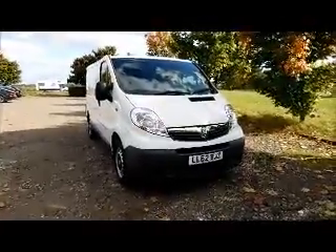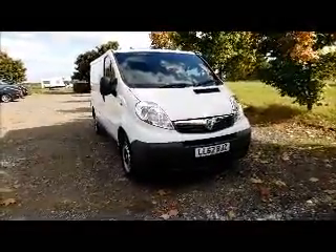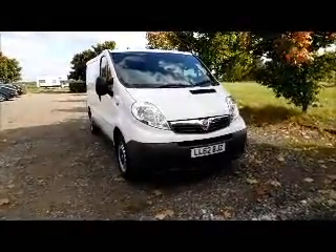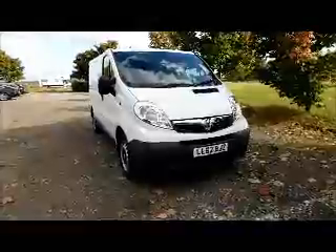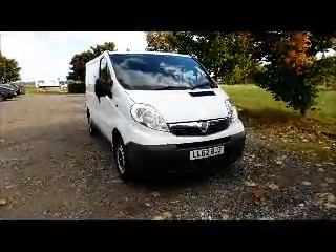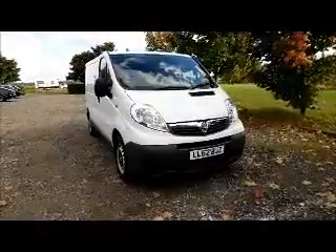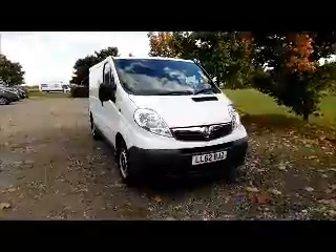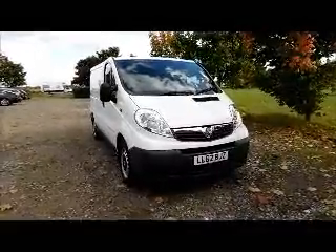This is a Now Approved vehicle and comes fully serviced and ready to go with a 3 month comprehensive warranty. You can reserve this vehicle online with a £100 no quibble deposit — call our internet sales team to arrange a convenient appointment. If you are thinking of finance, we are confident we can beat any high street lender with our flexible dealer funding plans. Thank you for visiting Now Vauxhall.